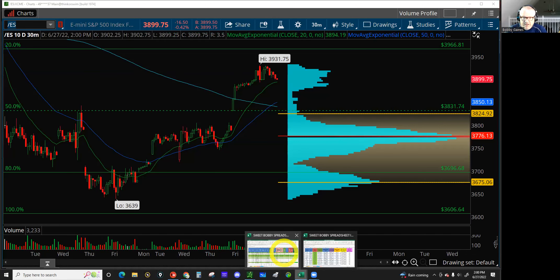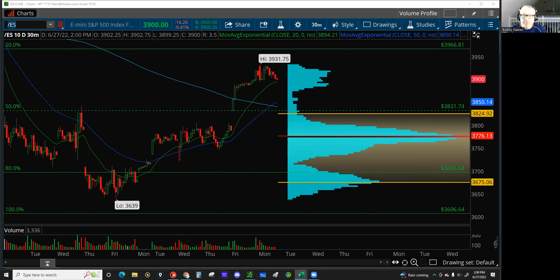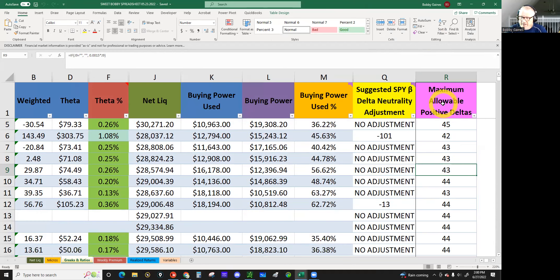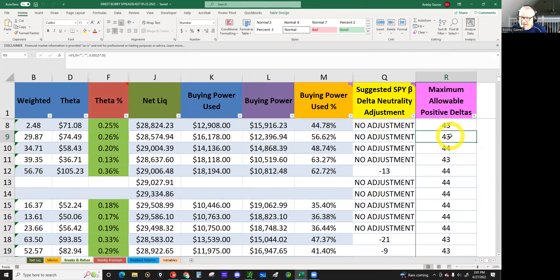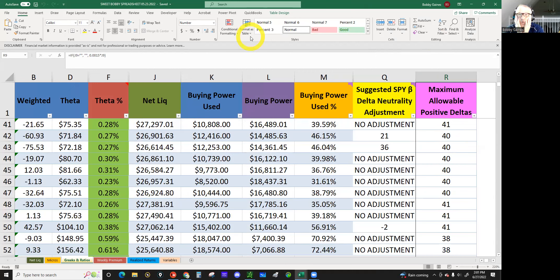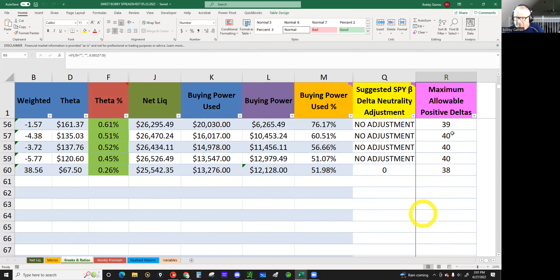All right, with that in mind let's go to account management so everyone can follow along. I've added a column called 'maximum allowable positive deltas' so I know what my positive delta is going to be. When we do a 1-1-1 or 1-1-2 on the put side, it gives you positive deltas. I want to be okay with holding those without using futures to adjust — as long as my deltas are not greater than 0.0015 times my account balance.